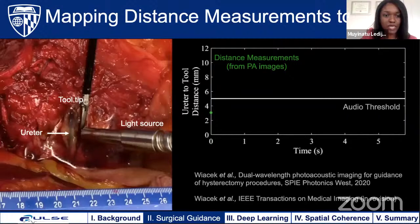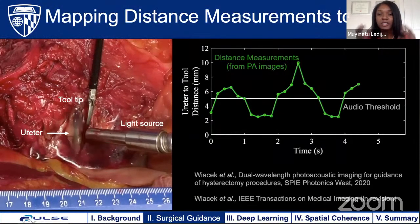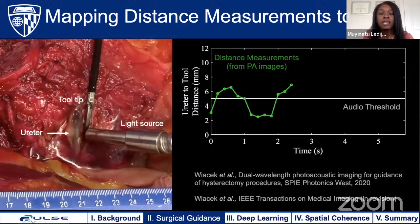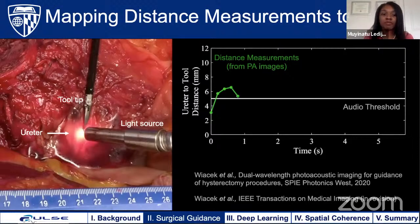After recovering from a brief technical issue, continuing with the auditory distance mapping demonstration: when the distance measurement is below our predefined threshold, you hear an auditory sound. With this contribution, the surgeon doesn't have to rely solely on looking at images through the master console to determine proximity to a major structure. There is a wide range of possibilities from visual to auditory cues to deliver information for robot-assisted surgical guidance, all relying on our ability to successfully generate proximity information based on photoacoustic data.